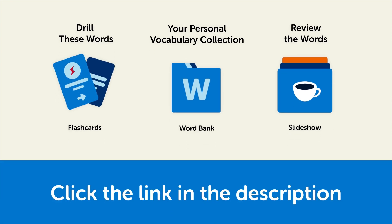So click the link in the description right now and sign up for your free lifetime account to get these lessons and study tools.